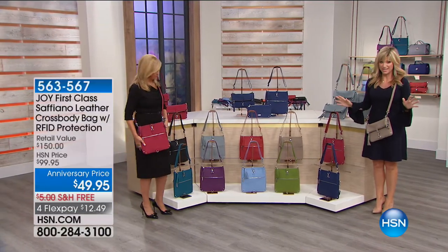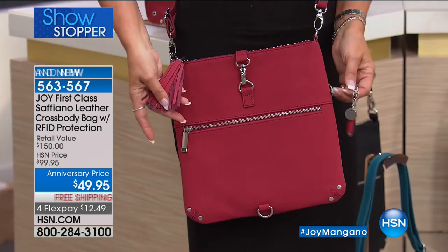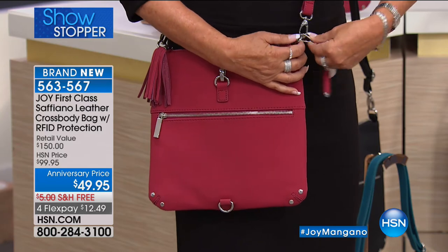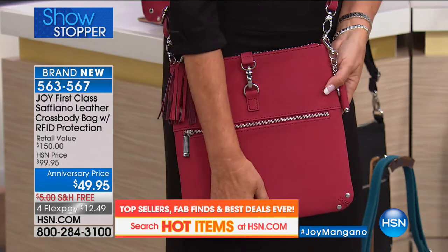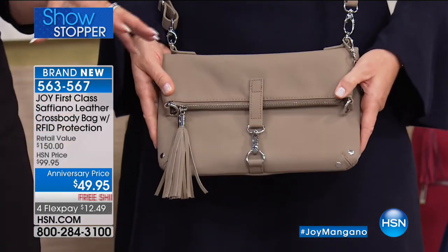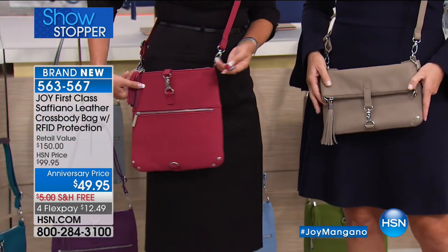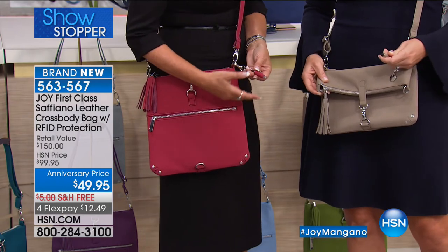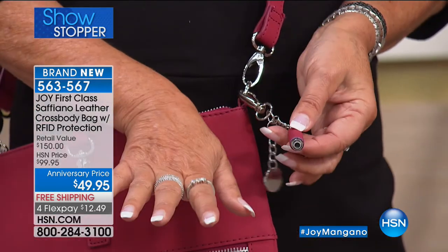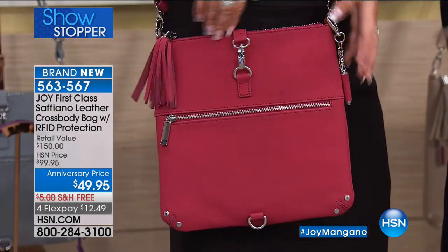We've kept one of the biggest secrets quiet all night long until now — it's our showstopper. This is all genuine Saffiano, first-class, gorgeous drum-dyed leather, all with RFID protection. This is a $150 bag, tonight it's $100 off. It matches back to our today's special. It's a limited edition — once these sell out, they're completely gone, never to be done again. You're getting a stylus with it, and a beautiful full leather tassel pull. It's all inside 360-degree RFID protection.